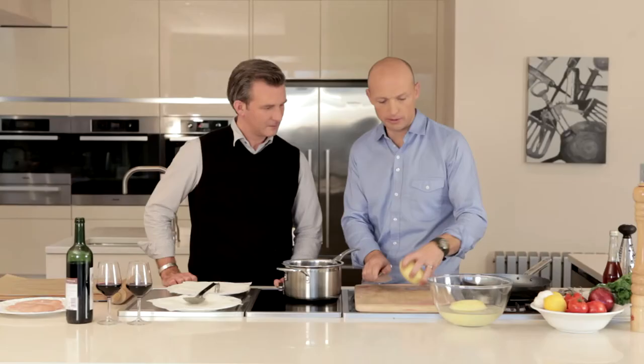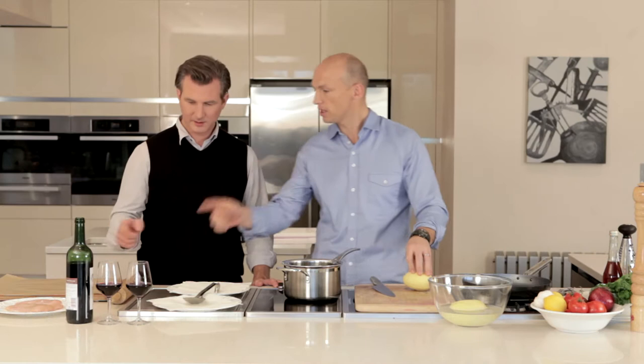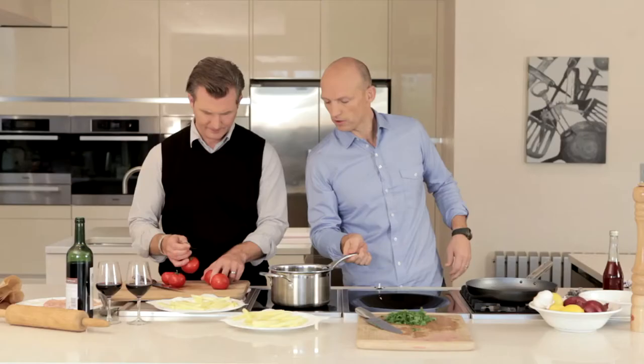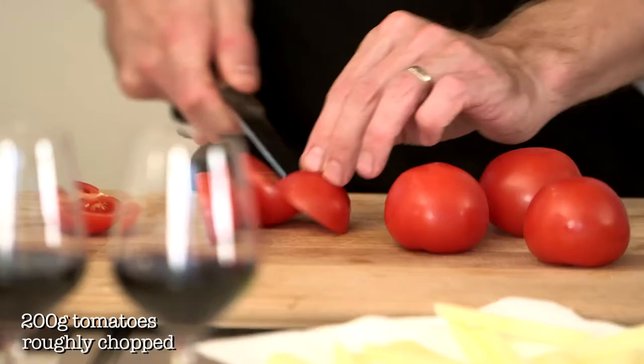I am going to make some shoestring fries out of these potatoes. I am going to leave you to bash the chicken. There we go. I don't want any shape to be the same — all over the place.